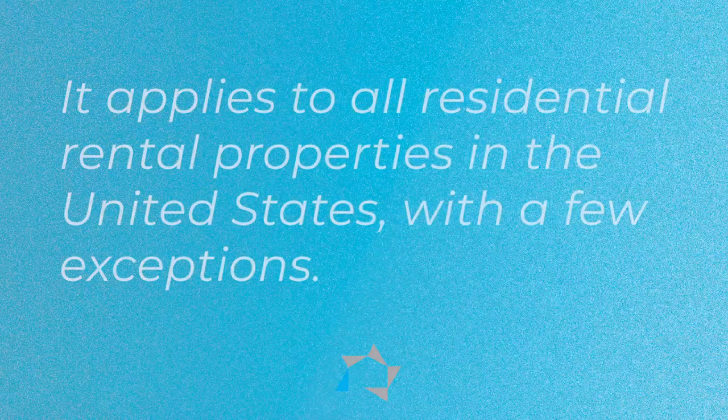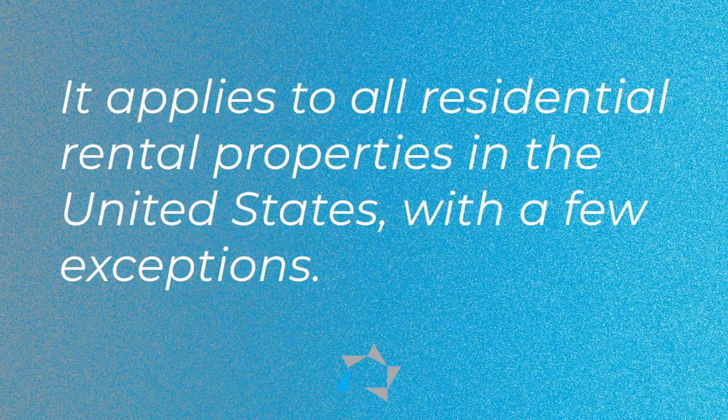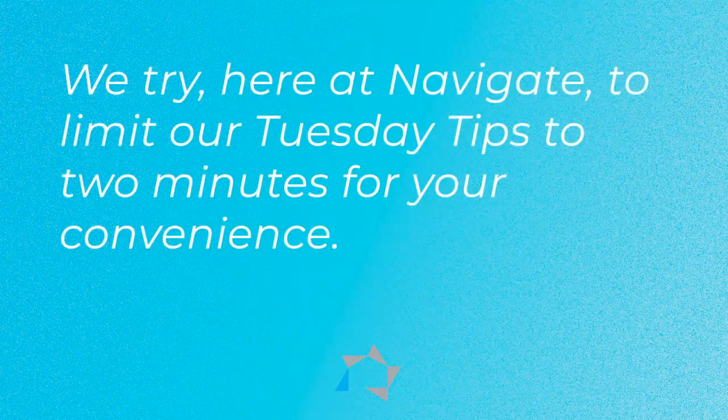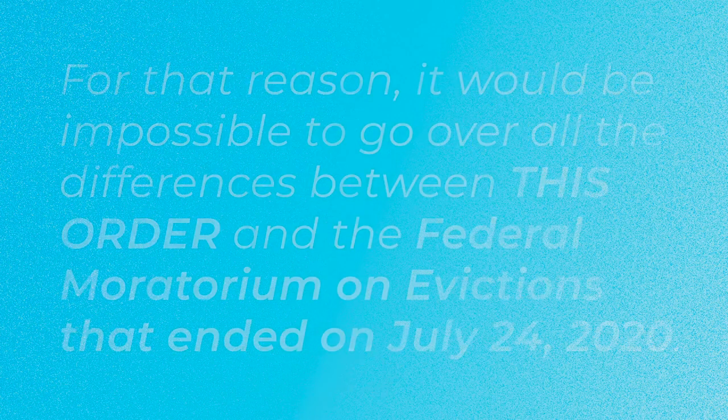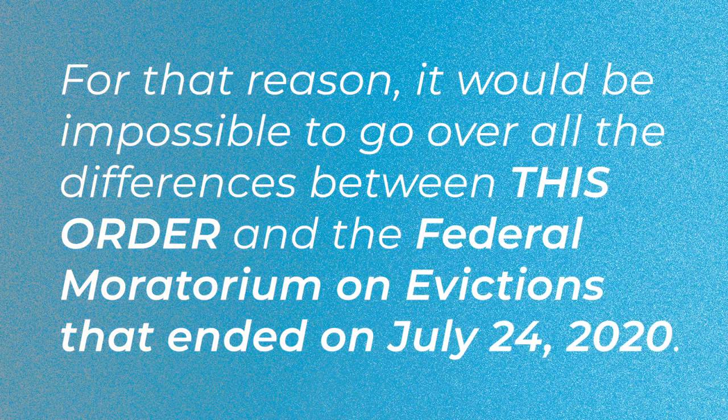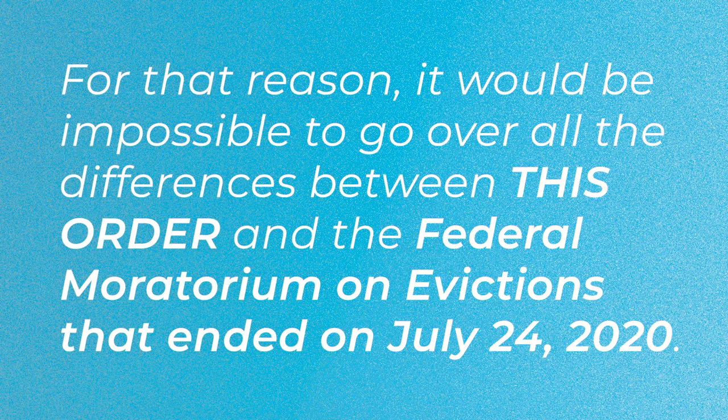It applies to all residential rental properties in the United States with a few exceptions. We try here at Navigate to limit our Tuesday Tips to two minutes for your convenience, and for that reason, it will be impossible to go over all of the differences between this order halting evictions and the federal moratorium on evictions that just ended on July the 24th,